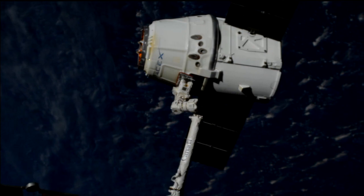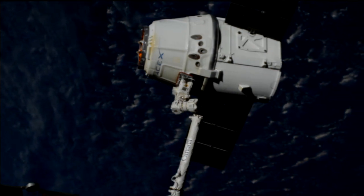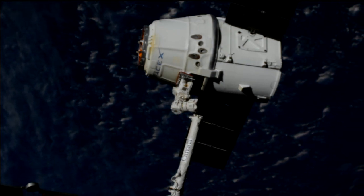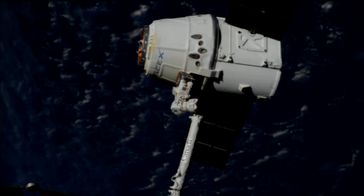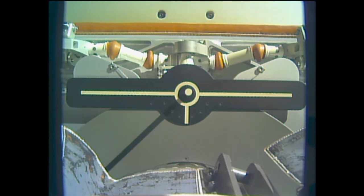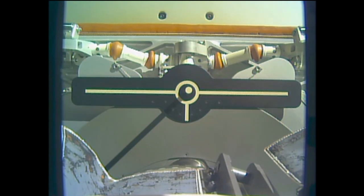And just like that, Dragon has been released. Getting the call, the snares are open, 3:40 right on time. We'll slowly start to see Dragon separate a bit from the robotic arm there. It's going to get slowly drawn back and then Dragon will be able to execute all of those departure burns. This view right down the barrel of the robotic arm as it slowly retracts away from Dragon.